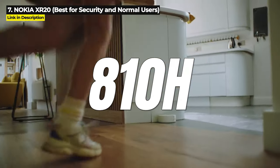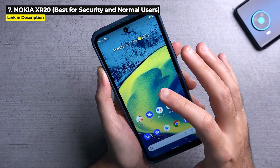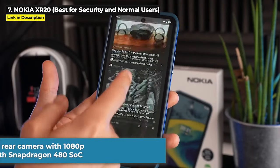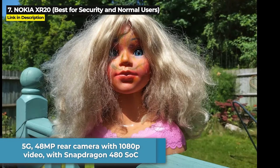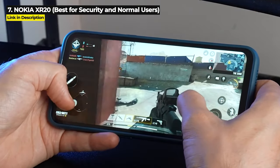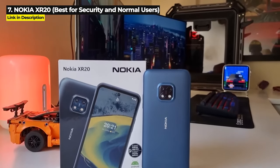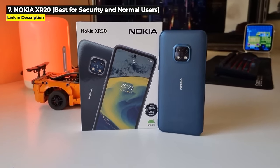It's military standard 810H drop proof, IP68 dust and waterproof, and it was the first phone to feature Corning Gorilla Glass Victus screen protection on its 6.67-inch display. The XR20 is 5G, its 48MP rear camera can only shoot up to 1080p video, and it runs on the Snapdragon 480, which is in the mid-range of performance. It's got 6GB of RAM, 128GB of internal storage expandable up to 512GB, and a 4630mAh battery.